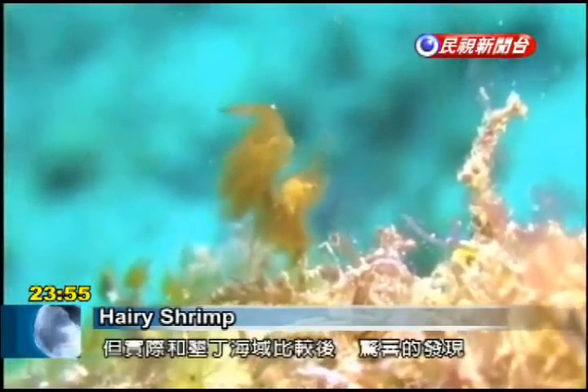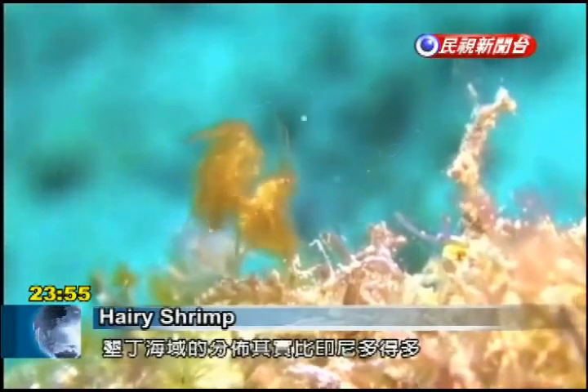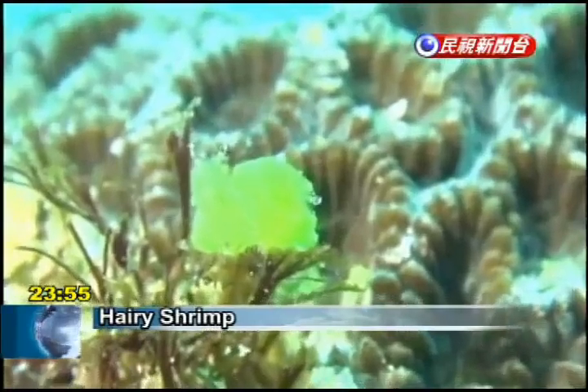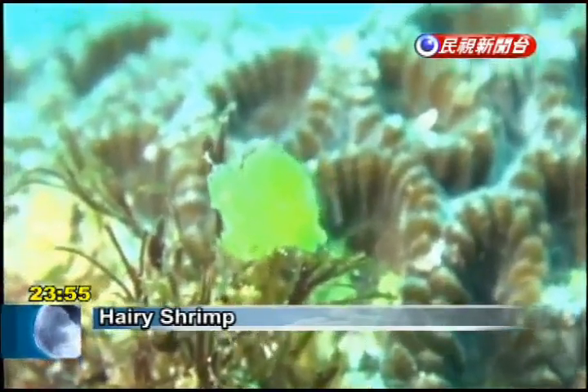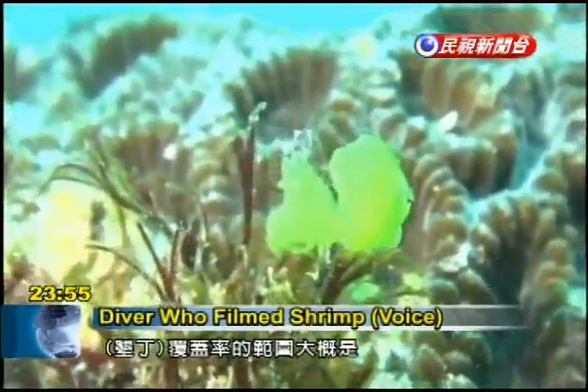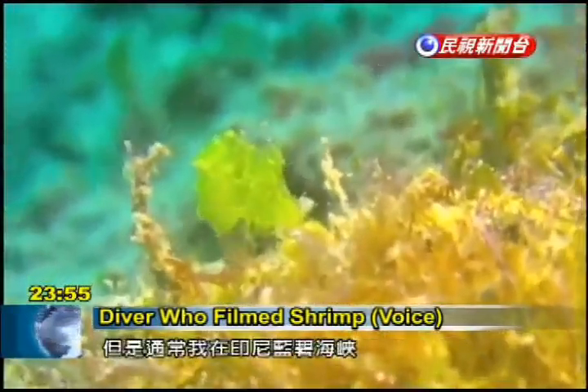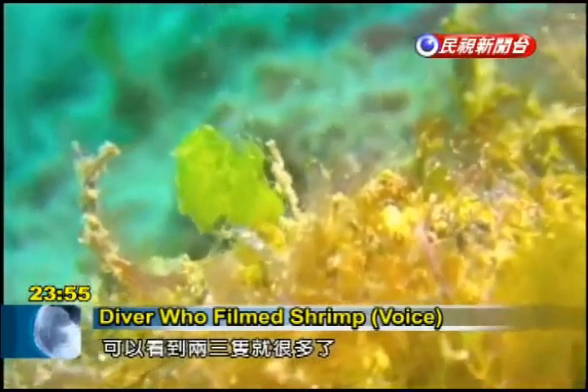But local divers are thrilled to have found that compared with the Lembah Strait, Kanding's waters have far more of the tiny creatures. In Kanding, the coverage rate is about three to five shrimp every four square meters. When in the Lembah Strait, you might see two or three in an entire diving area.